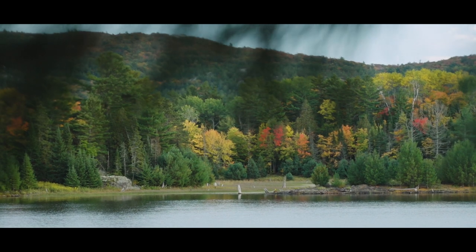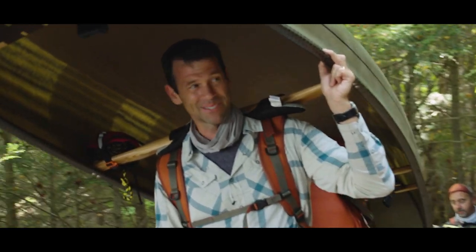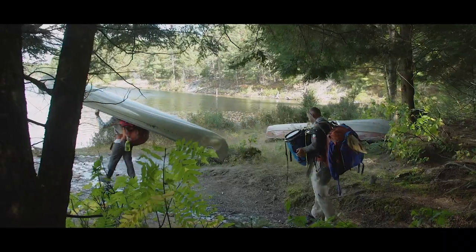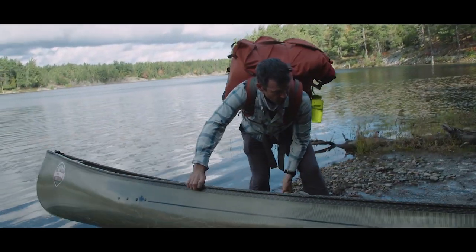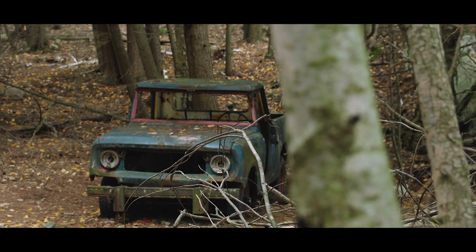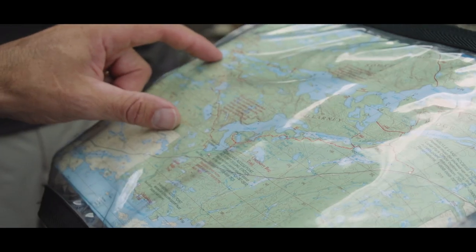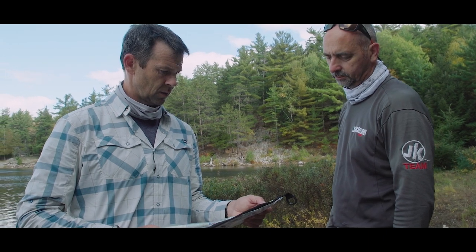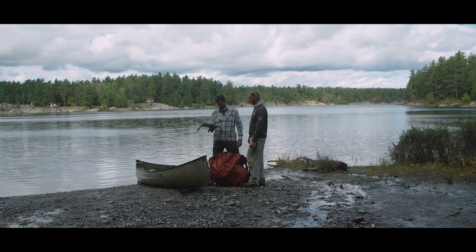That is a beautiful sight. We weren't expecting to see cabins here — are we sure this is the right lake? We checked the map and sure enough, it shows cottages. That's good news. All right, I've got open water — let's go.